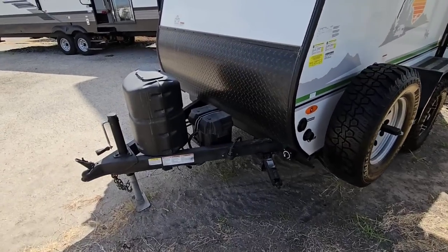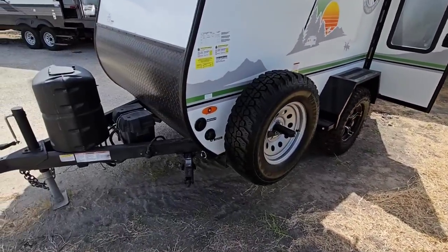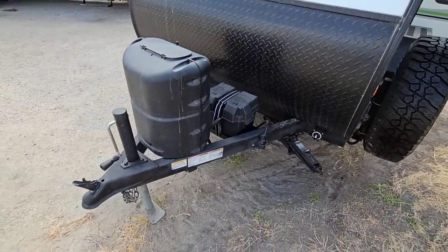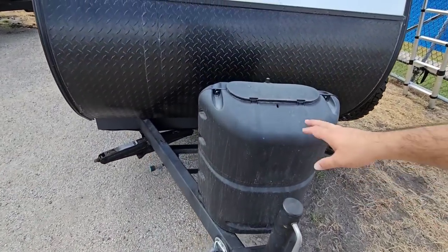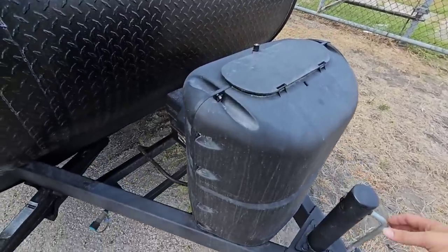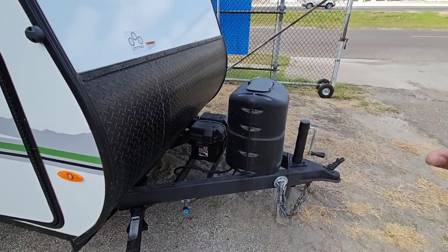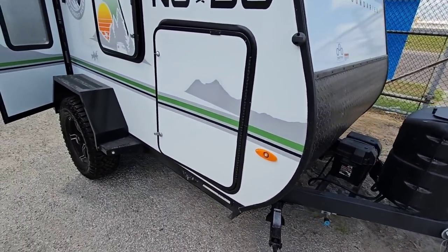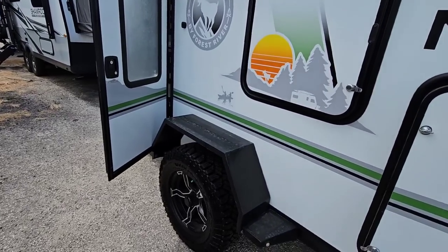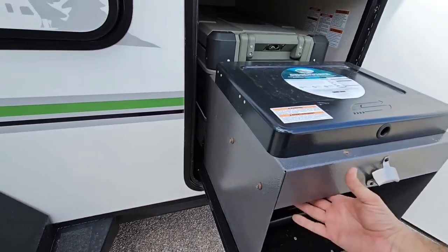Walking around the unit, you have scissor jacks on the front and rear — four total. There's a cable satellite connection, city water connection, battery connection with room for a couple batteries, a spot to hold your plug, a place for a single 30-pound propane can, and a manual front tongue jack. You also have a front propane connection right there.